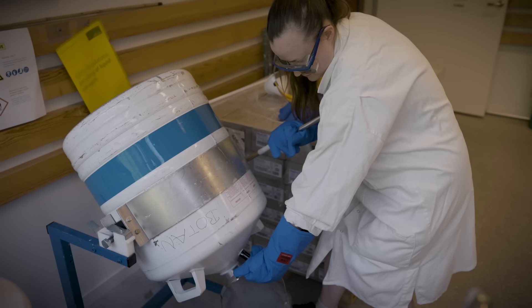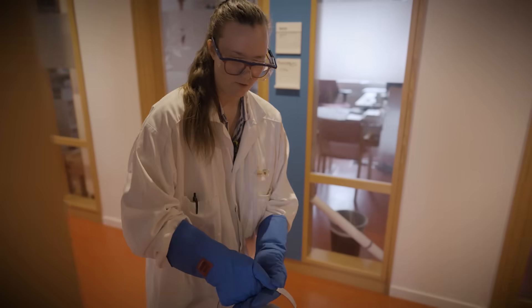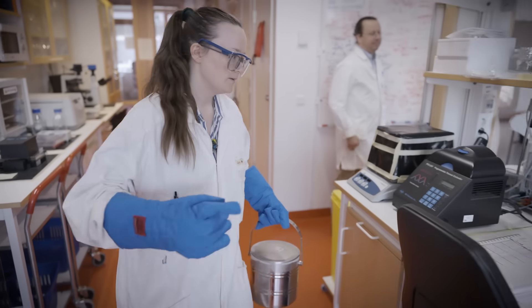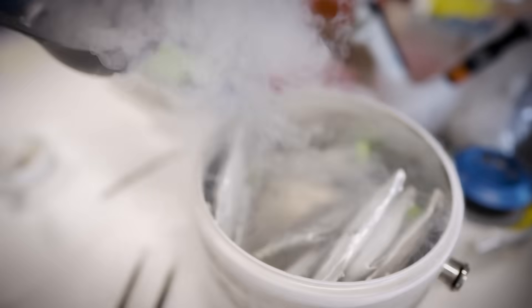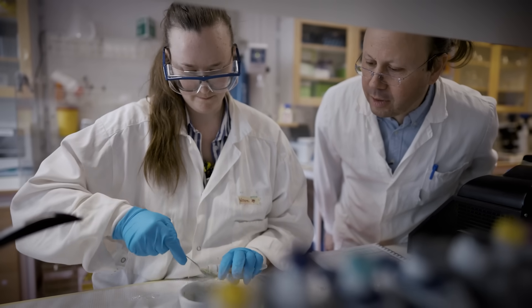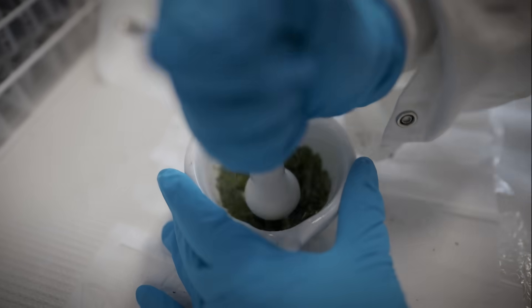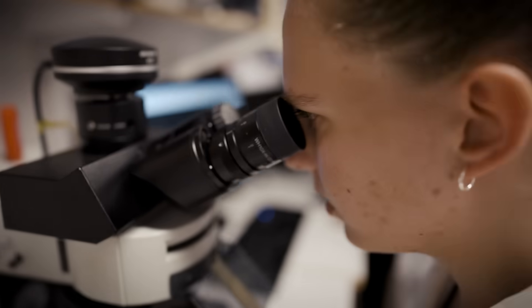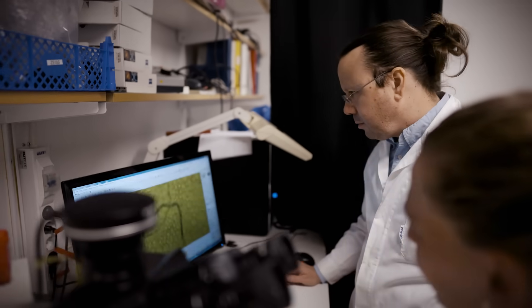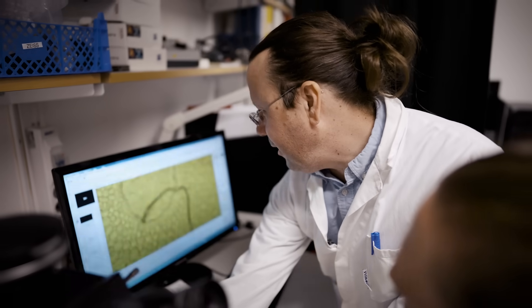Plants have developed specific lignin polymers — specific lignin necklaces — in specific cells to be able to fulfill specific functions. And this is what we're trying to understand. Our approach to do this is called reverse engineering and we do it genetically. For example, it's like getting in contact with a cell phone for the first time: you'd open them up, take one component out, and see how it affected the function. This is exactly what we're doing with the plant and its lignin.